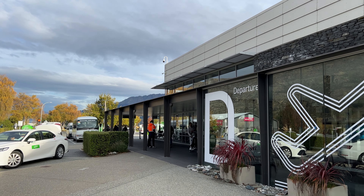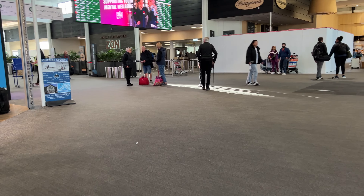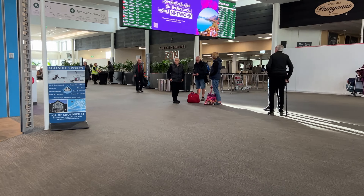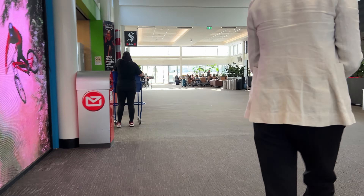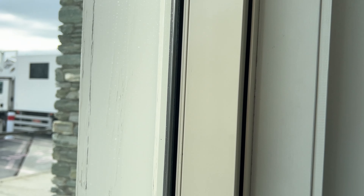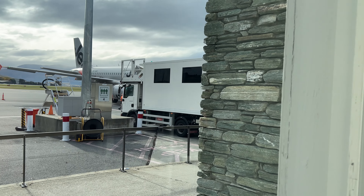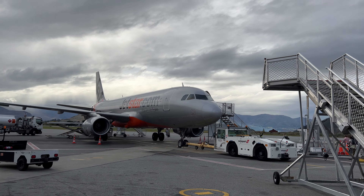I checked in and dropped off my bag. The Queenstown airport has two halls — one before and one after security. Last time I flew on Air New Zealand propeller planes, there was no security. Apparently, security only applies to the larger jets. I totally missed the boarding call, but it's done by zone, and the aircraft boarded from both the front and rear stairs.